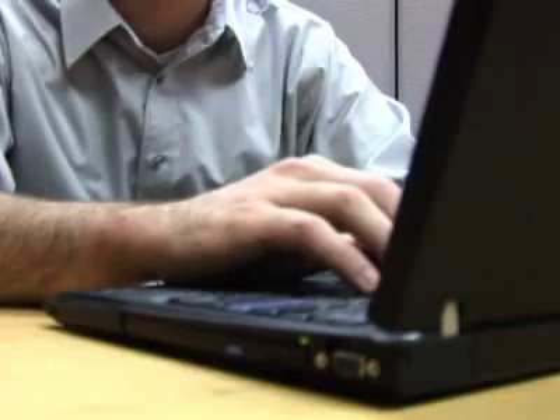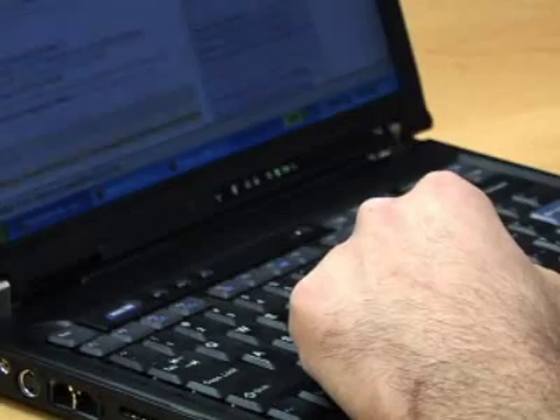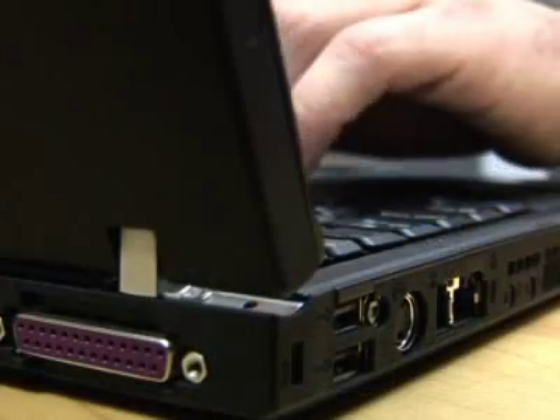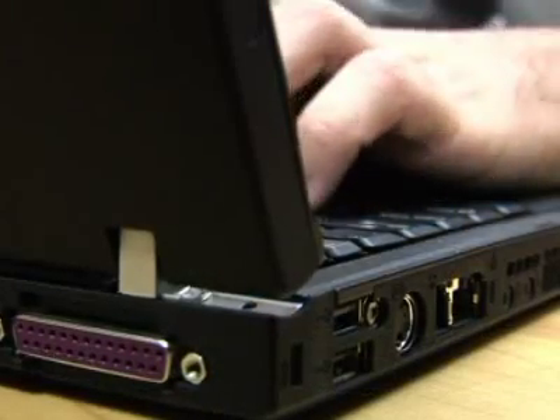Now if you're currently working on a laptop, the cool thing is that you probably already have everything you need to run dual monitors. You just have to plug that second monitor in and configure it. So let's see how that works.